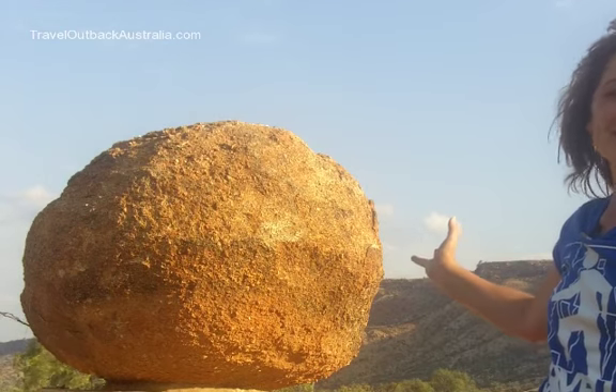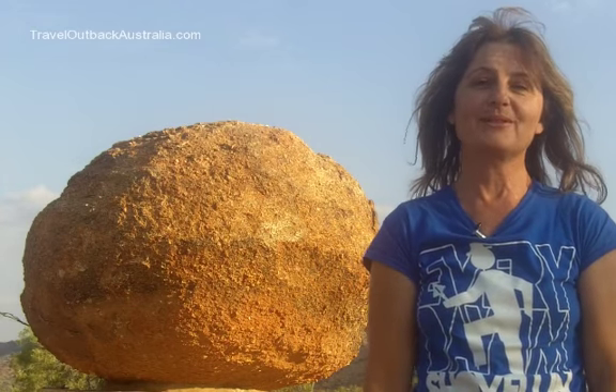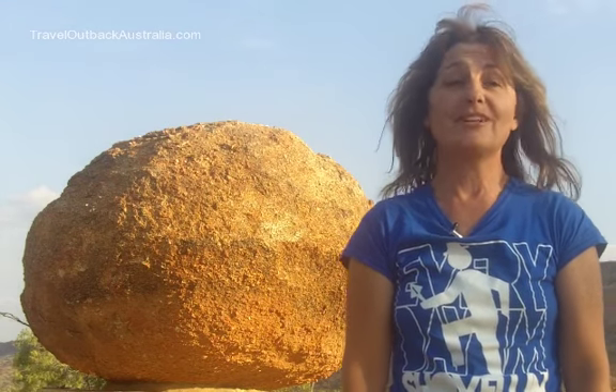Hi, Amanda here from Travel Outback Australia with this week's Outback Travel News. Here I am at Flynn's grave just out of Alice Springs on quite a windy afternoon. We've had some rain this week in Central Australia, which is really good because it's brought the temperatures right down. On this week's edition I've got a destination guide great for outback beginner travellers, five essential tips to help you travel safely, an important announcement for people planning on crossing the Simpson Desert next year, some truly unique outback tours from Alice Springs, and some great Qantas summer outback flight specials.